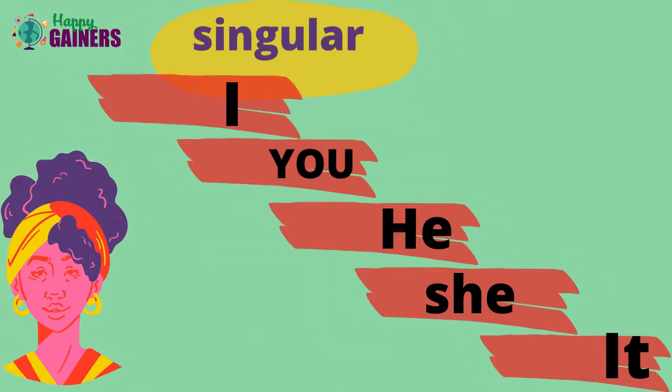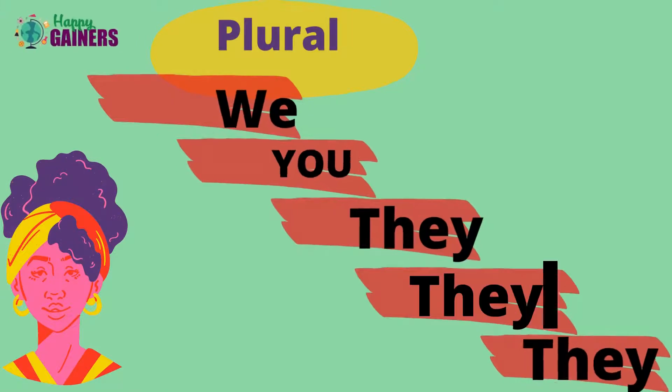So children, there are two forms of subject pronoun. One is singular: I, you, he, she, it. And the plural form goes: we, you and they.